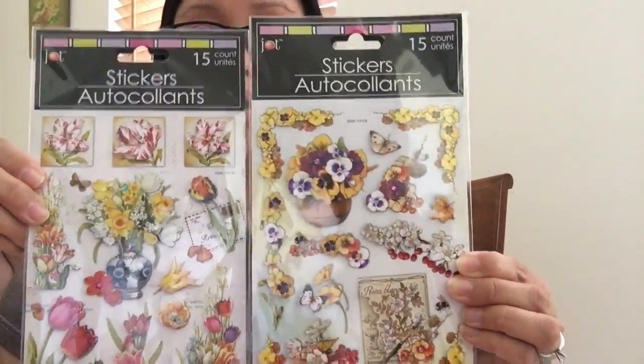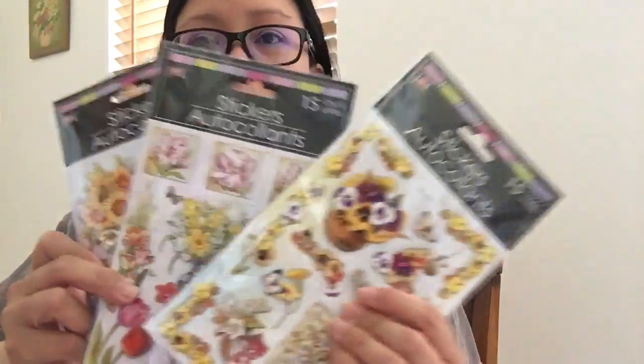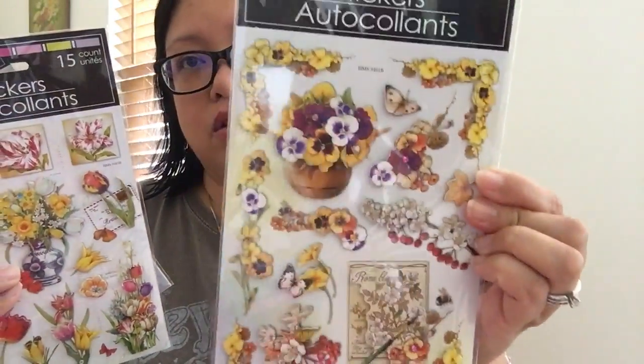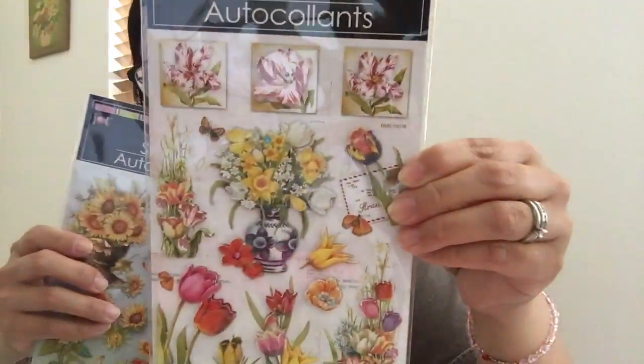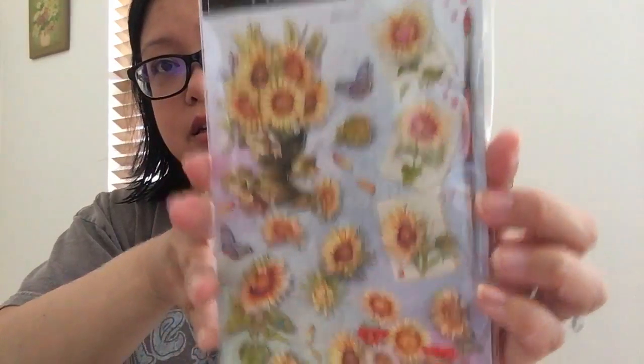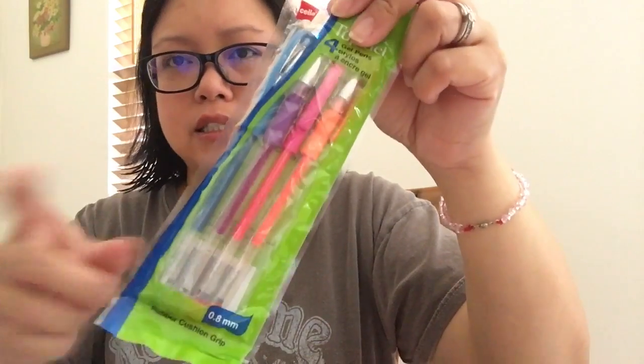I try to pick the most count per sticker sheet — some were 11 and some were 15 or 16, so I tried to pick the ones with 15 or 16. There was one that was 11 count and really cute too. Here are the stickers — sorry for the glare. And the gel pens — I've used this brand before and I really like them. It's blue, purple, pink, and orange, and this would be my third or fourth purchase of this brand.